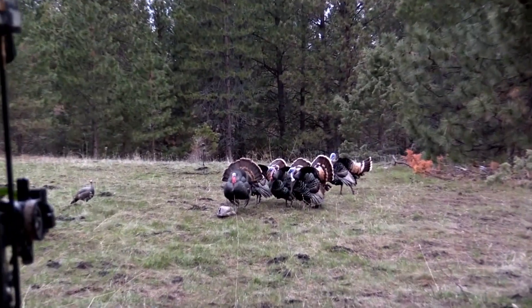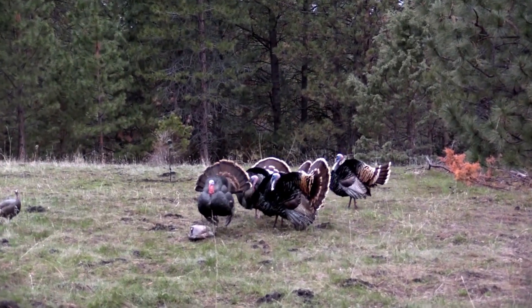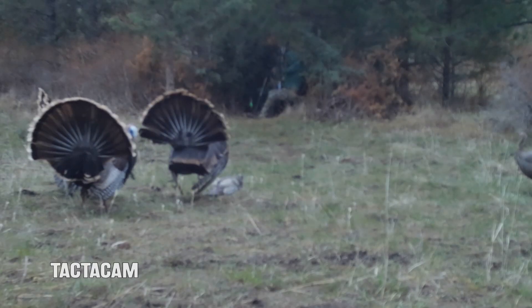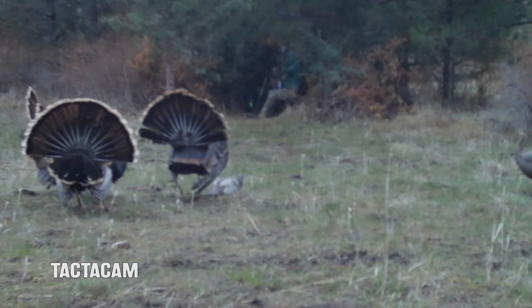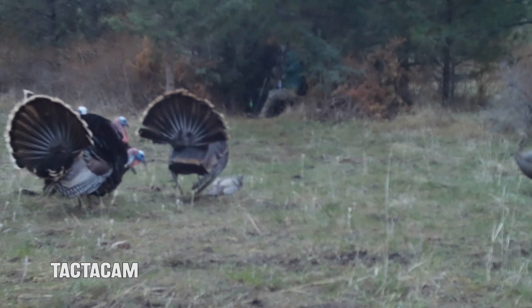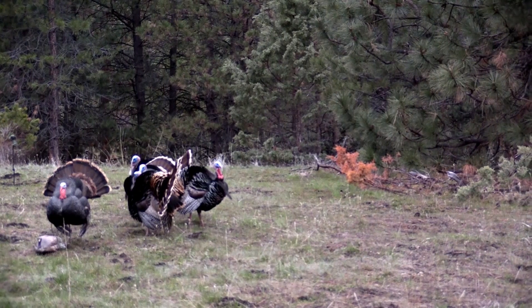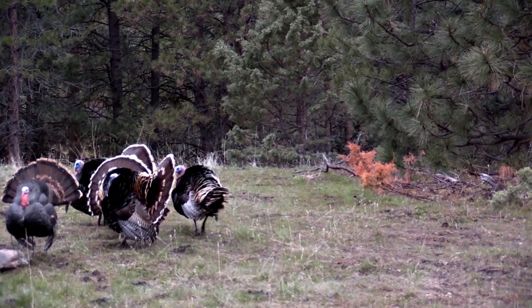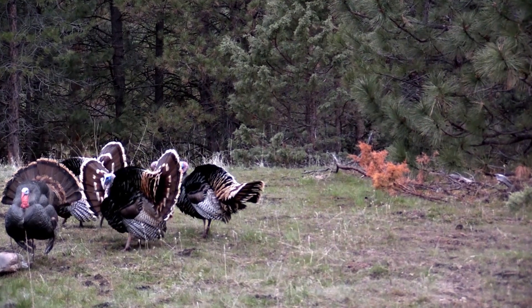Ty draws a bit early and is completely undetected, but with the birds in a bunch he didn't want to risk hitting more than one bird, so he waited for a clear shot. It seemed like forever, but finally one moved out far enough to make a clean shot and Ty finished the deal.